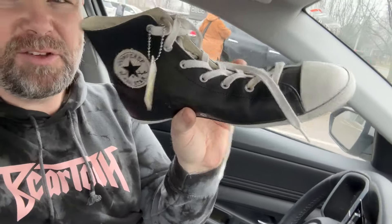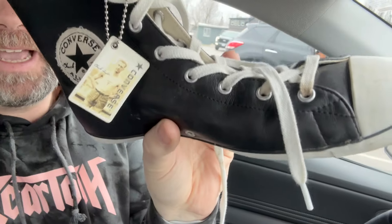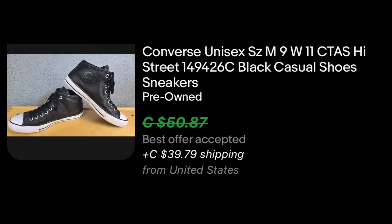I found these Converse as well — they say leather inside and they look real to me. Eight dollars, women's size 10. It's got a fancy tag on it but I can't find this exact one. Similar leather ones sell for about $40, so I'm going to assume I'll get around $40 for them. I tried to look up the SKU number but nothing pulled up. I'll clean these up and list them for about $40.